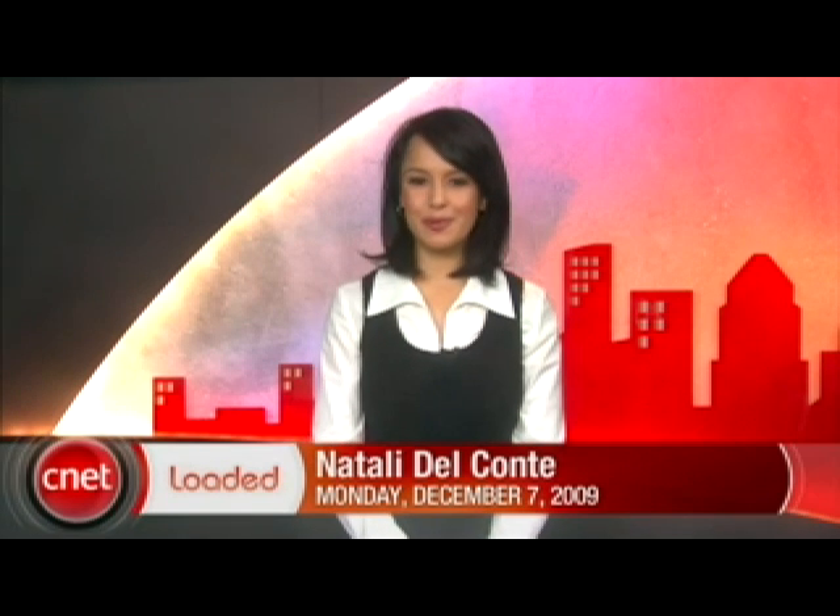We're going to show you our Nook, Apple has acquired LaLa, and the World Cup is going to be shot in 3D. It's Monday, December 7th. I'm Natalie Del Conte and it's time to get loaded.